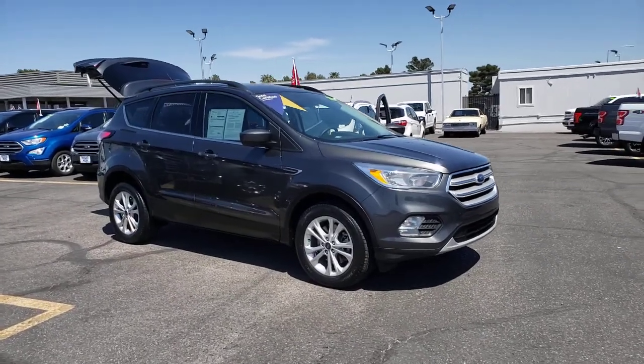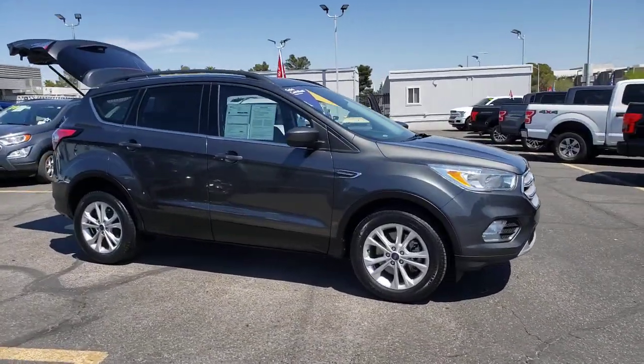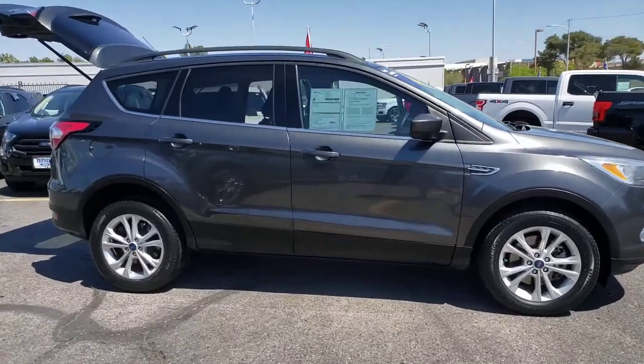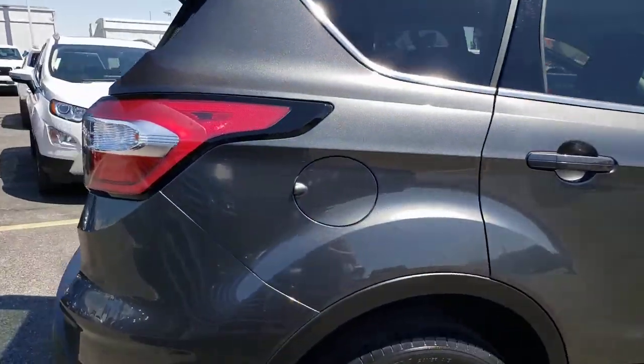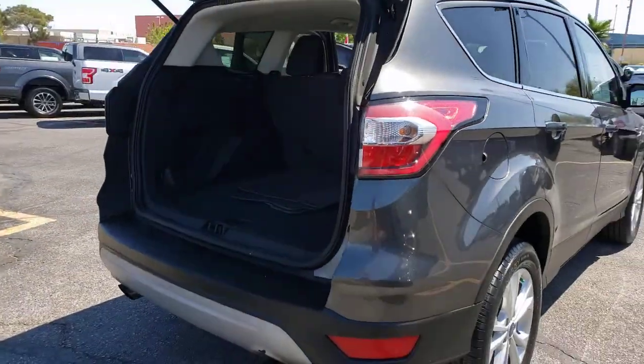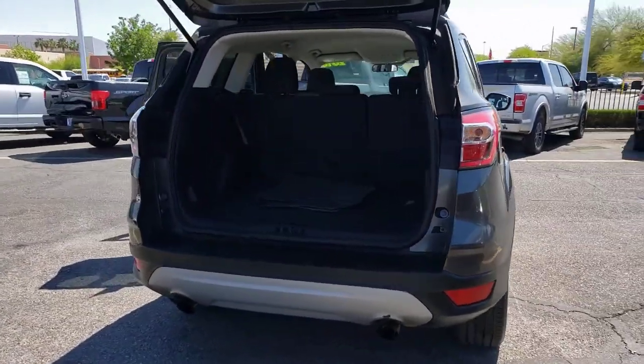Check out this 2018 Ford Escape. This vehicle is an outstanding buy with fewer than 50,000 miles on the odometer. Get all the tools you need to make adventures comfortable and stress-free with this capable, comfortable Escape.